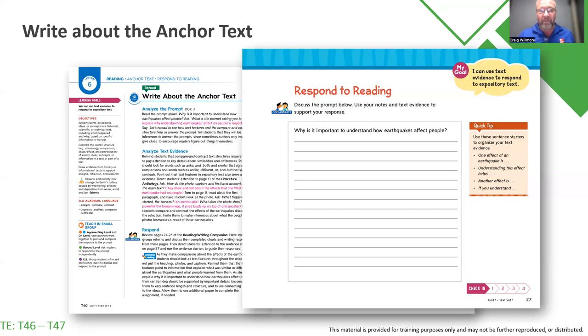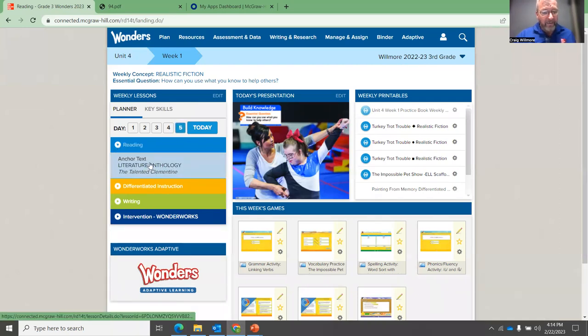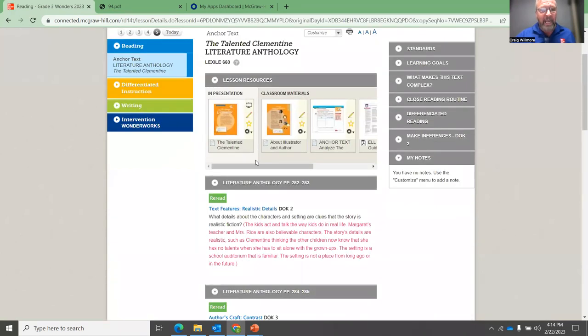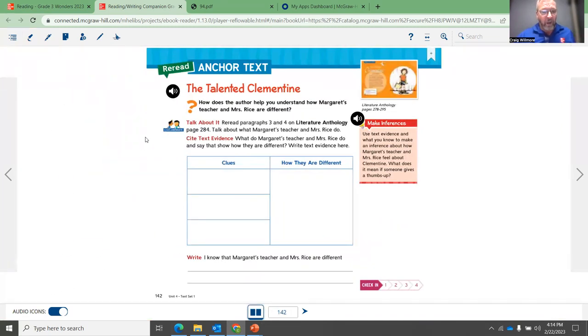At the bottom of each of these pages, students have an opportunity to check in on how they're doing. Now, if I go back to my online section and go to unit four, week one, day five, and click it open, here is my literature anthology. When I click in there, it shows me the anthology pages from the anchor text for students to write in. Here is the page that corresponds with The Talented Clementine.